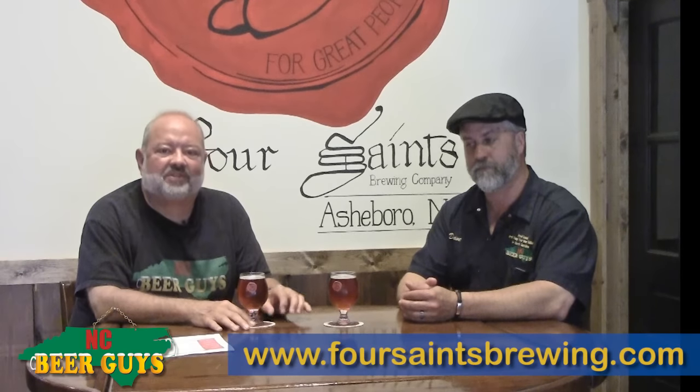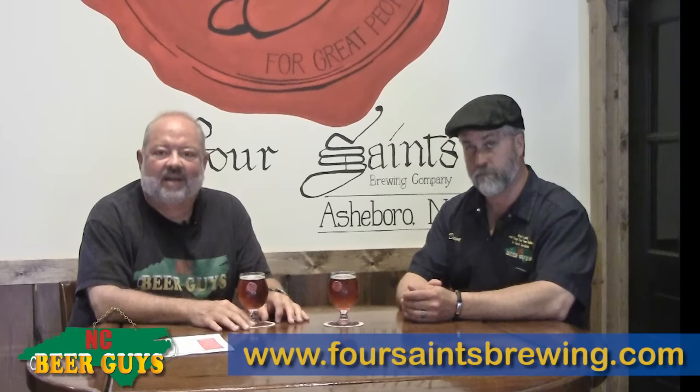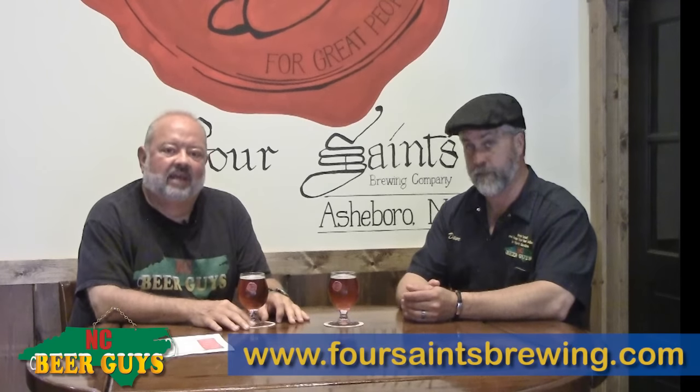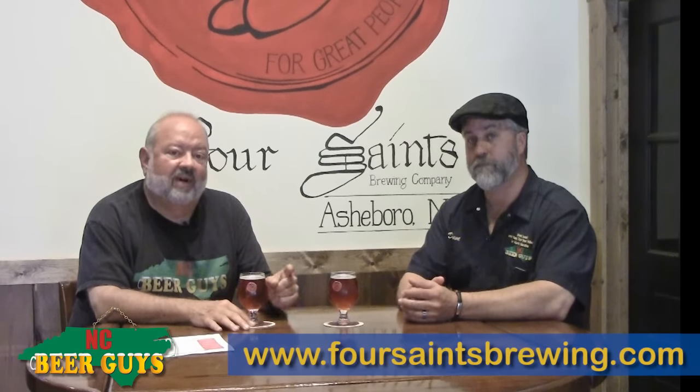This beer's been around a little while, but you've not gotten it before in this tap room because Four Saints Brewing Company in Asheboro has just opened about a month ago. We're very fortunate to come over today and do a buzz — look for that later this week. We're going to drink their Genesis product; it's a Belgian Double. We hope you'll find your way to Asheboro.